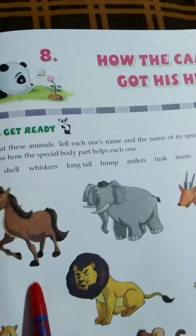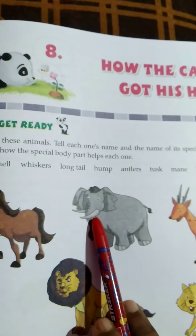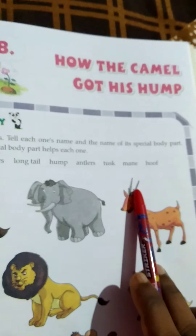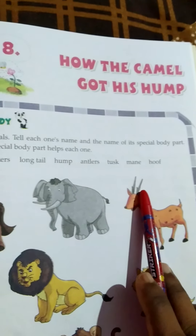Hooves — they help to roll fast. Tusks — for digging, lifting objects, and gathering food, etc. Antlers — for defense against other deer and predators.